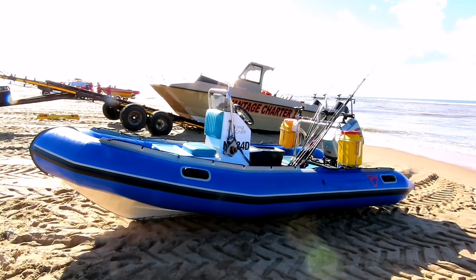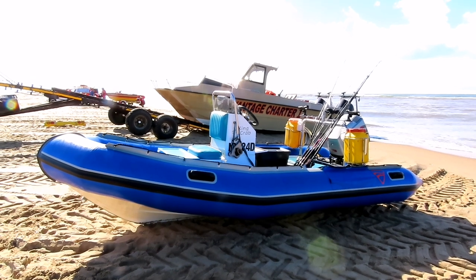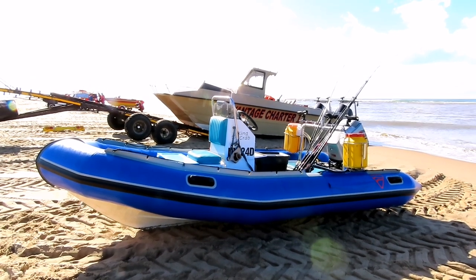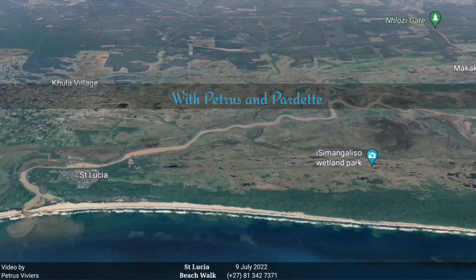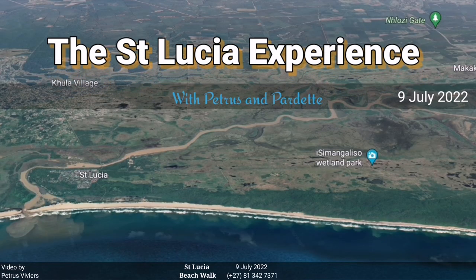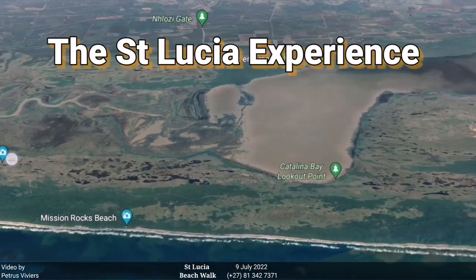The vessel that was towed home — 75 district mariner — probably why the guys like the jet skis more. Welcome to St Lucia Experience, recorded here in St Lucia beaches by Pietrus Vivius and his favorite beach partner.